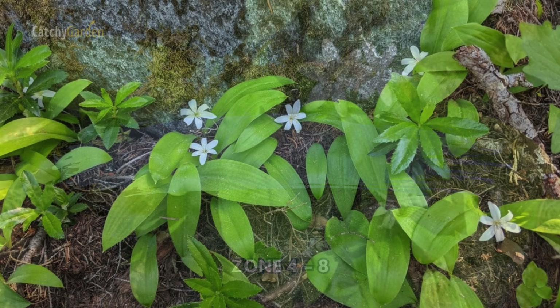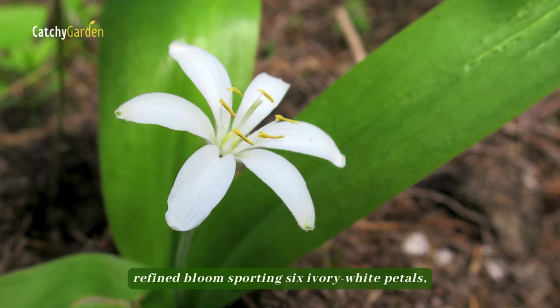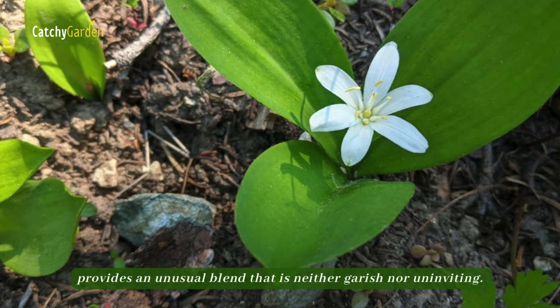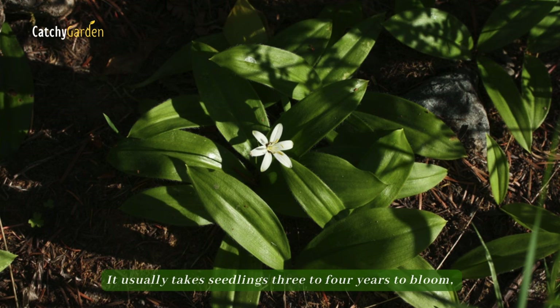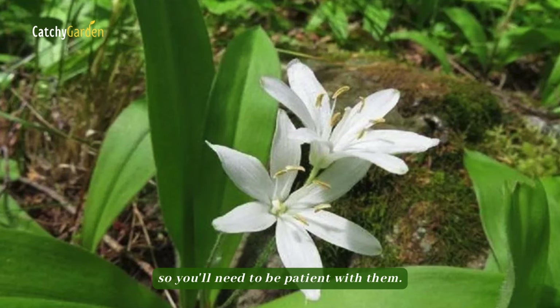Number thirteen: Queen Cup. With its broad, arching leaves enveloping a single, refined bloom sporting six ivory white petals, it provides an unusual blend that is neither garish nor uninviting. Under ideal circumstances, which include somewhat acidic or neutral soil and ample shade, the Queen Cup can survive for up to thirty years. It usually takes seedlings three to four years to bloom, so you'll need to be patient with them.